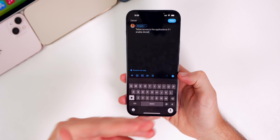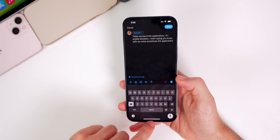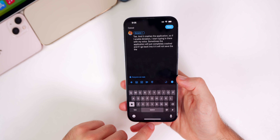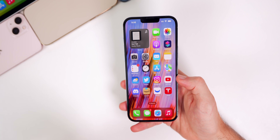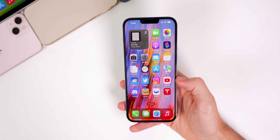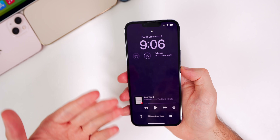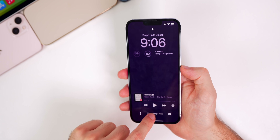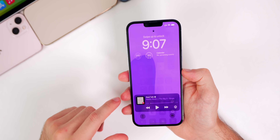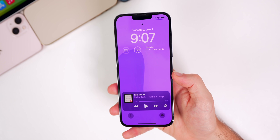I've also noticed that in select applications, dictation crashes the app. If you enable dictation and start typing with your voice, sometimes the app will completely crash and won't save the text you were typing. It's happened in Safari and other third-party apps. Also, if you enter a Focus mode, there's nowhere on the lock screen to disable it — you have to go all the way into Control Center, which is inconvenient. There should be something on the lock screen to change Focus mode.